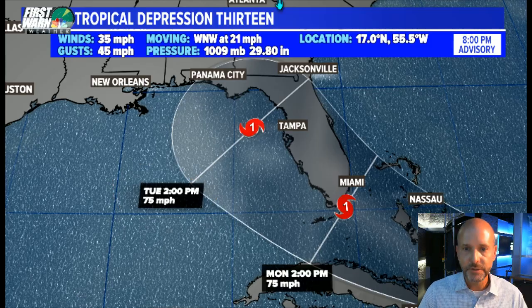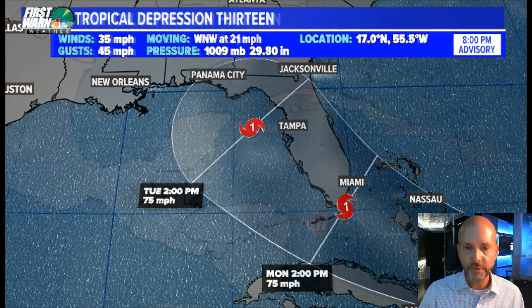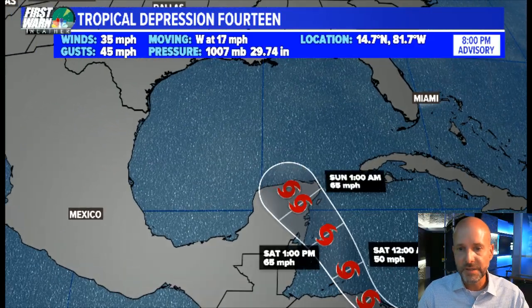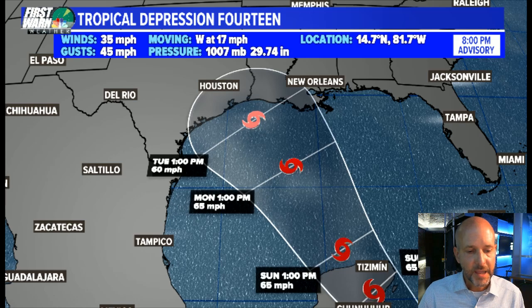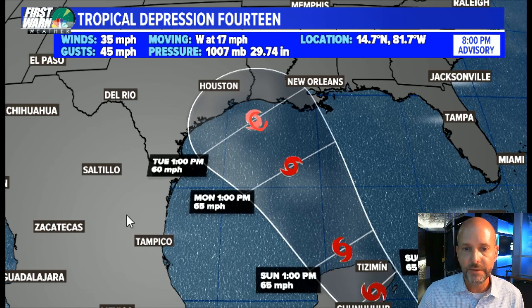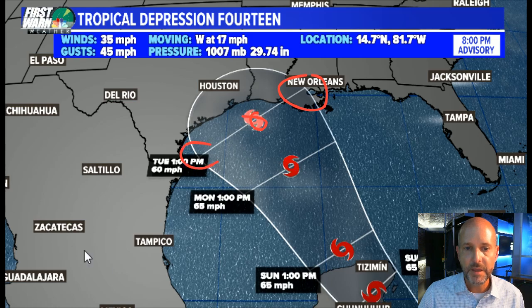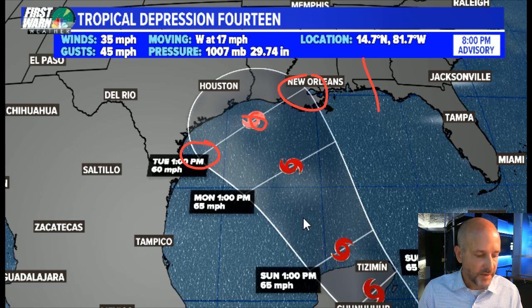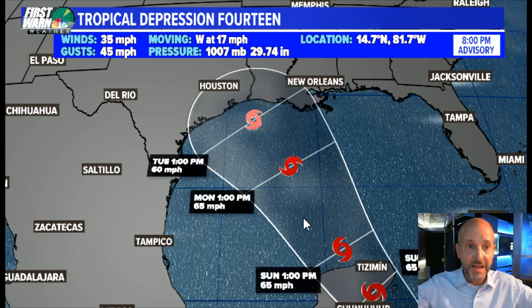Tropical Depression 13 is expected to move over southern and central Florida, then into the eastern Gulf of Mexico. Note the time frame — 2 p.m. on Tuesday. For Number 14, you can see that system moving west at 17 mph. It's a slower-moving system, so it gives time for 13 to catch up. It could interact with Nicaragua, the Yucatan Peninsula, and Belize before entering the Gulf and heading toward the central or western Gulf. It's really important not to focus on exactly where the icon is — impacts are well off to the east of the center.